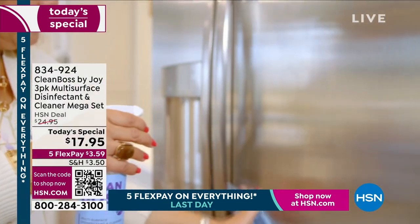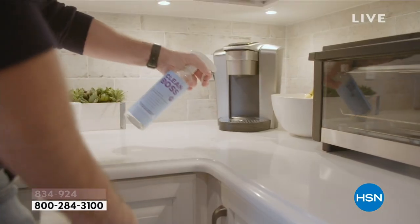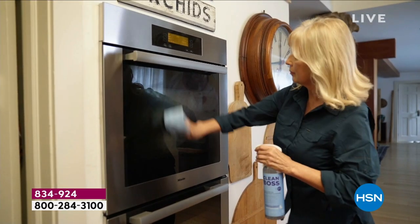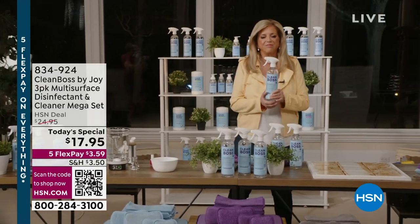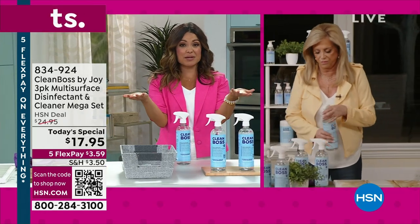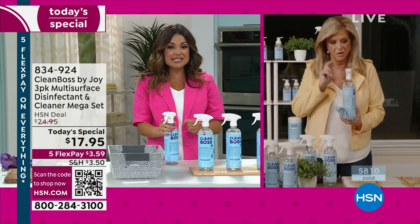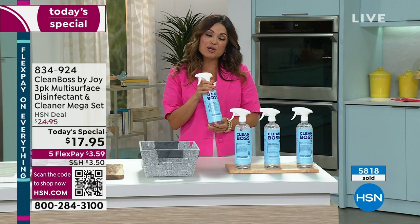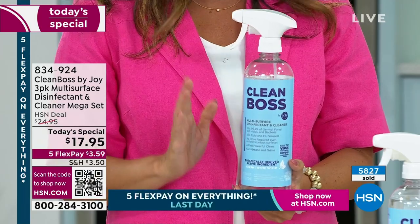My daughter has two little boys. She has two high chairs in my kitchen and she picks this up every time after they eat. You don't have to worry. I actually leave mine out because you will find yourself grabbing it time and time again. Already we're closing in on 6,000 of these gone, and most people are buying multiples. It's the first time Clean Boss has been back as a Today's Special since July of last year.